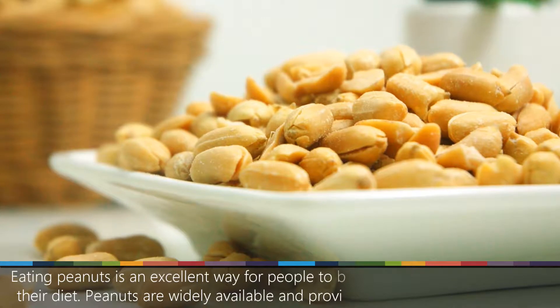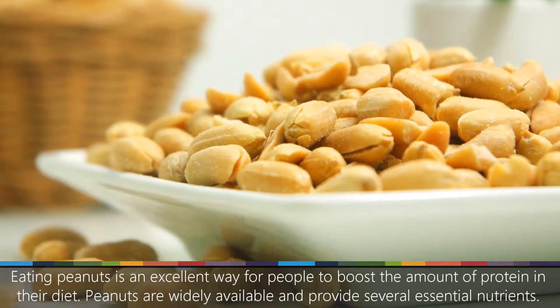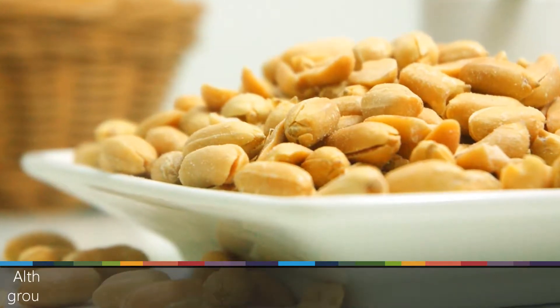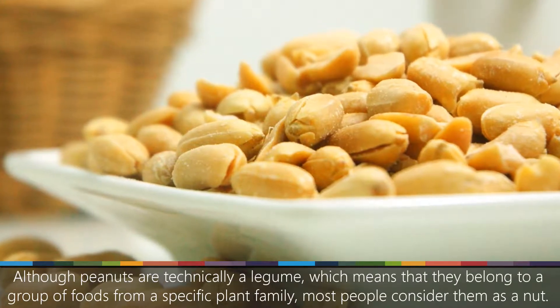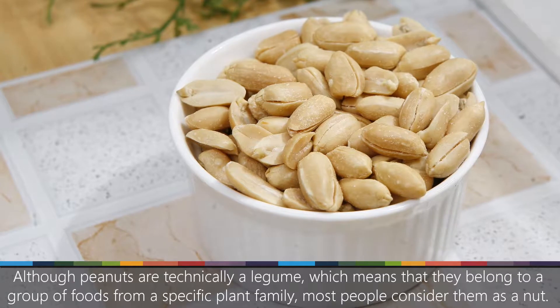Number 1: Peanuts. Eating peanuts is an excellent way for people to boost the amount of protein in their diet. Peanuts are widely available and provide several essential nutrients. Although peanuts are technically a legume, which means that they belong to a group of foods from a specific plant family, most people consider them as a nut.